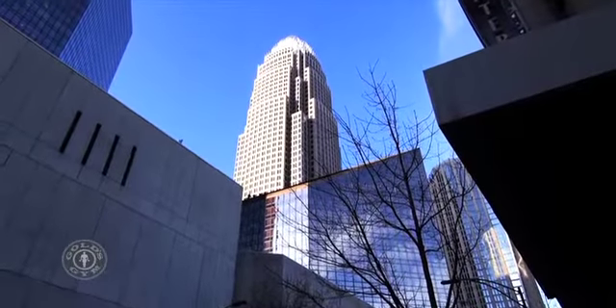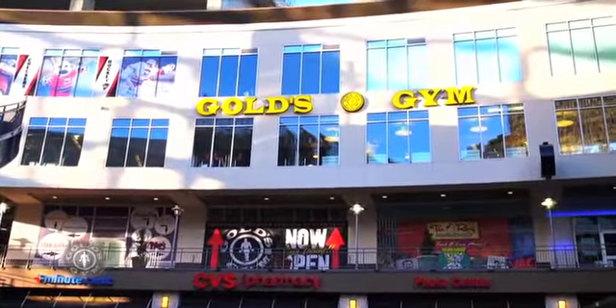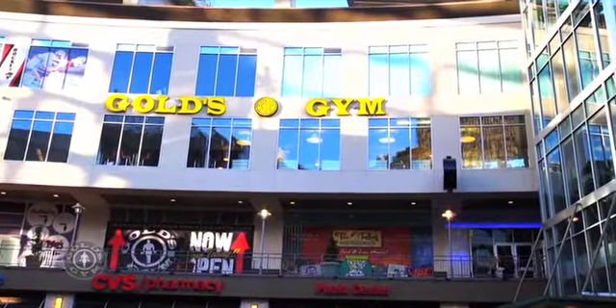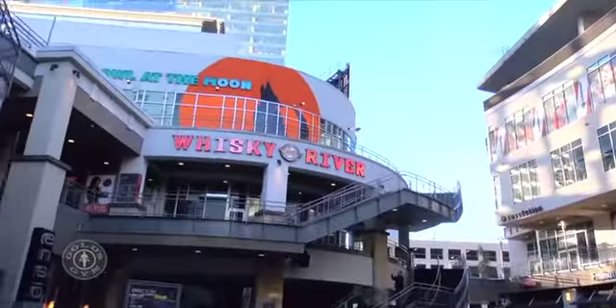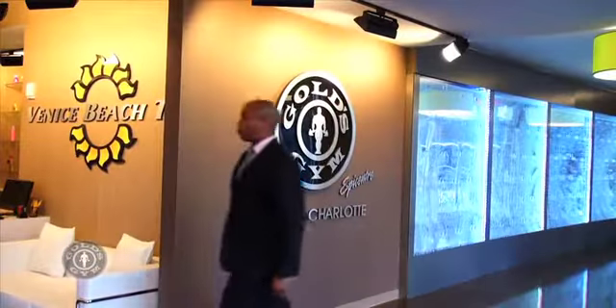The Gold Standard of Gyms is now located in the heart of Uptown. This elegant building at the Epicenter shows off all the beauty of the Queen City. The Epicenter is known for elegant dance clubs and fine dining, and it now has the Queen Jewel of Fitness.